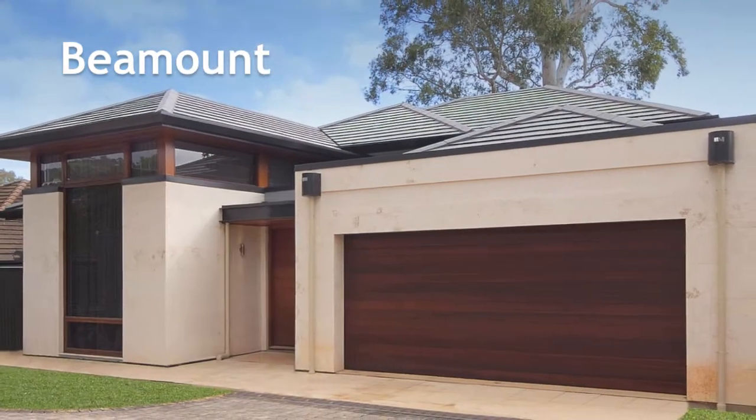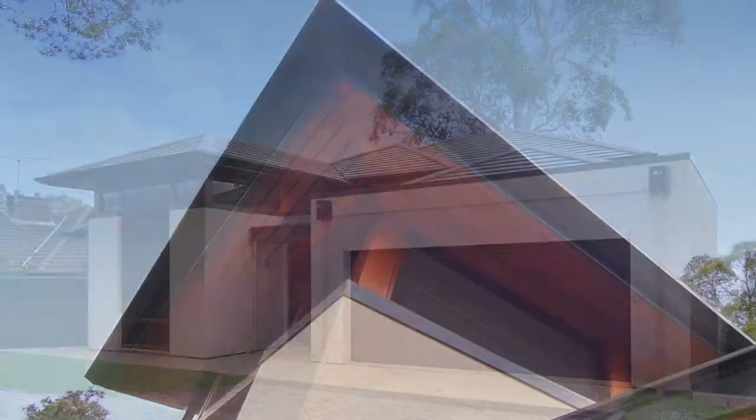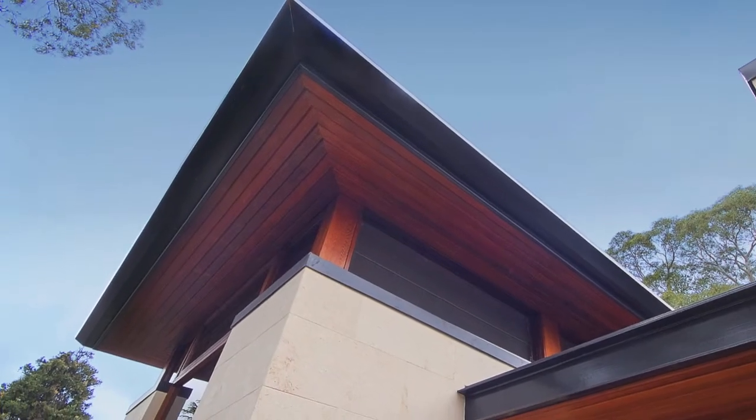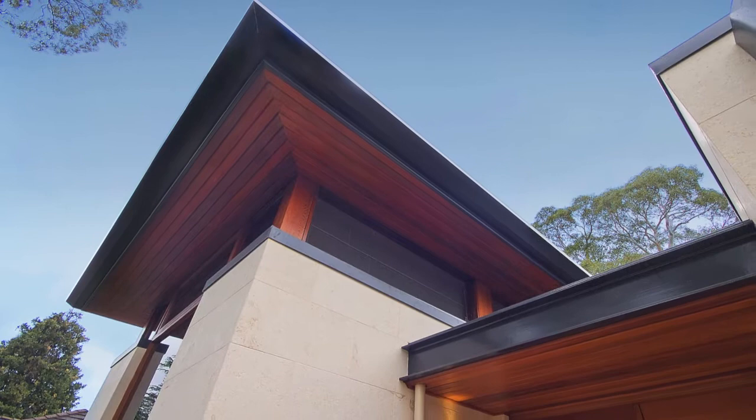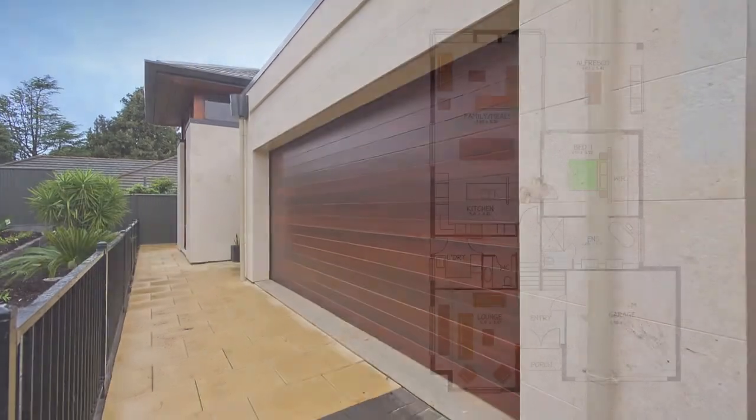This luxurious home offers stunning architectural features. It's perfect for a sloping block with its striking split level design. The floor plan offers a total of 262 square meters of living space.